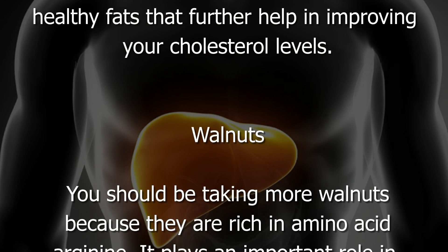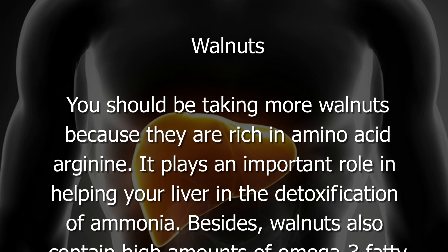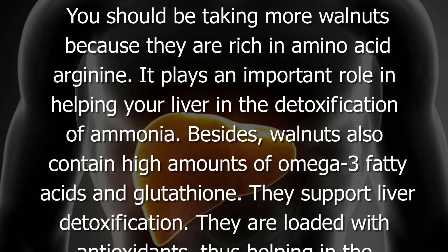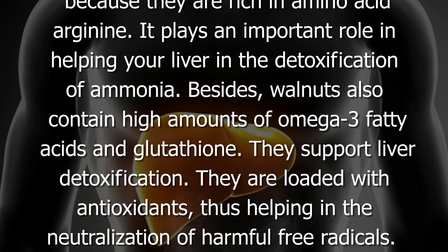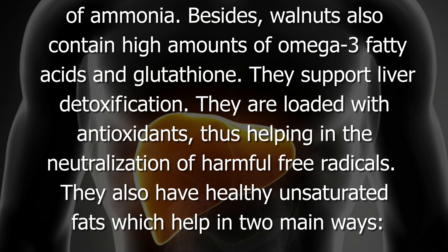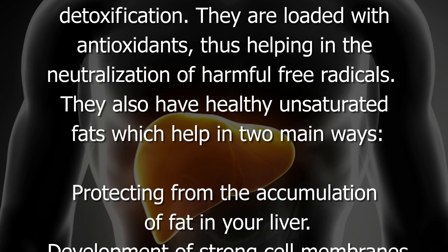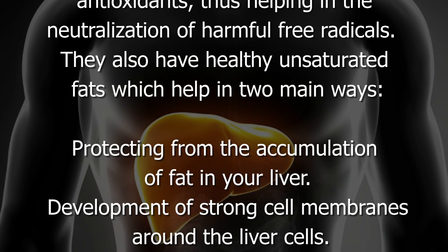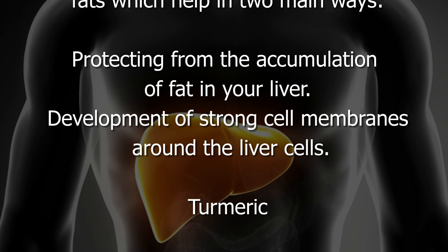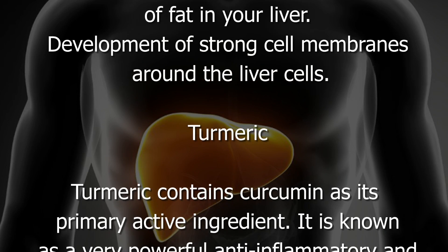You should be taking more walnuts because they are rich in amino acid arginine, which plays an important role in helping your liver in the detoxification of ammonia. Walnuts also contain high amounts of omega-3 fatty acids and glutathione, which support liver detoxification. They are loaded with antioxidants, helping in the neutralization of harmful free radicals. They also have healthy unsaturated fats which help in protecting from the accumulation of fat in your liver and in the development of strong cell membranes around the liver cells.